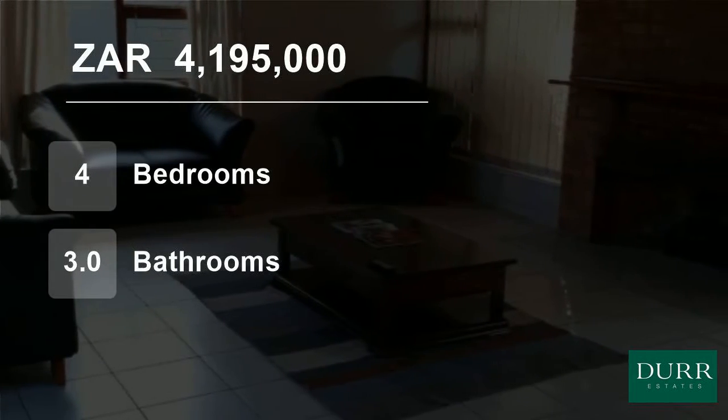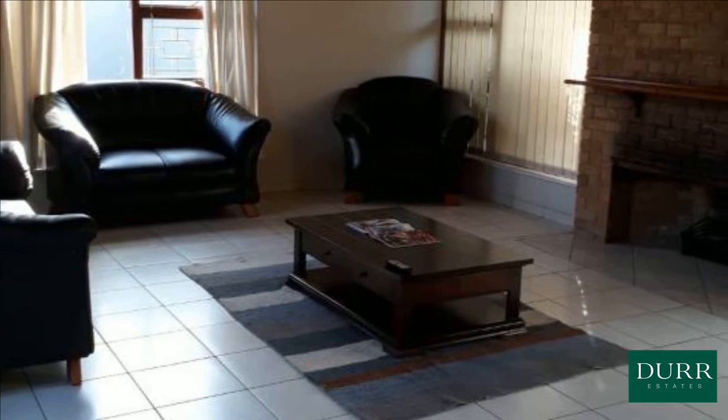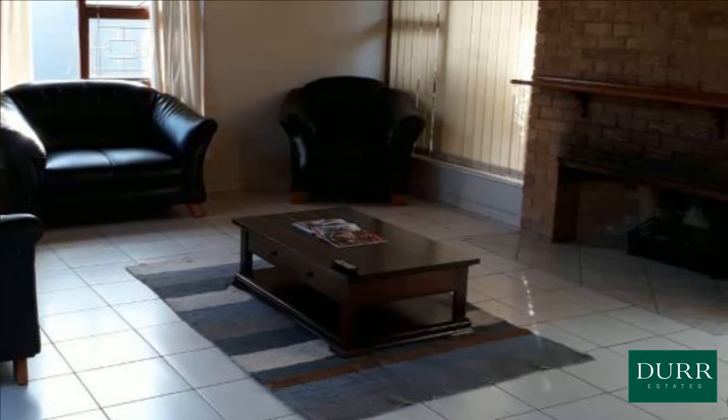Welcome to this four-bedroom house for sale in Via Llandon, Durbanville, Western Cape, South Africa, for 4,195,000 Rand.